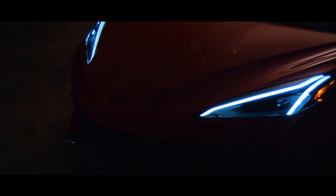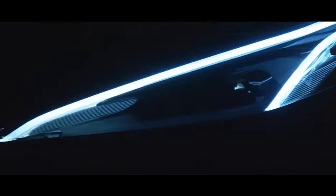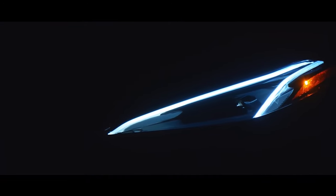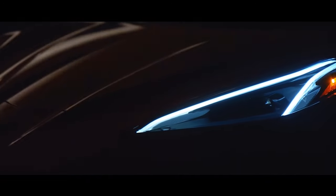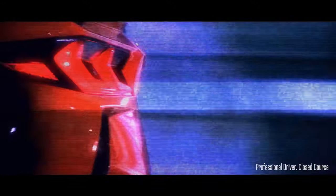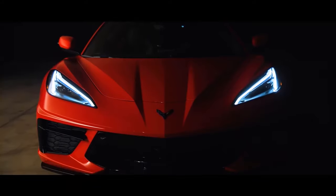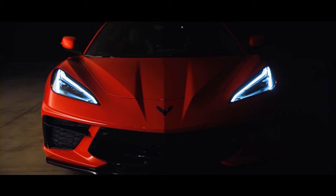I remember stepping off the bus with my buddies, and I can remember being very young and being with my father and just being awestruck. I looked around, and here's this silver spaceship driving in.